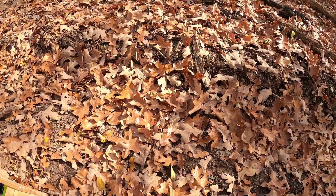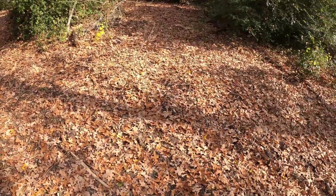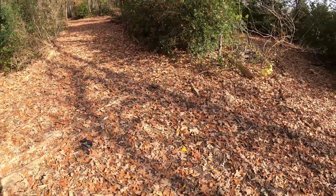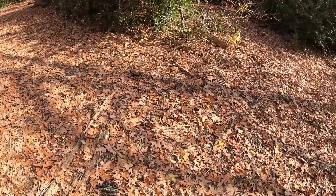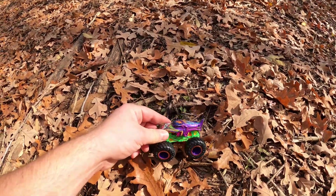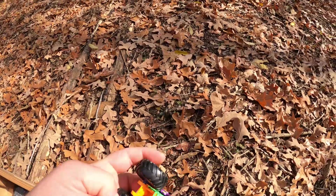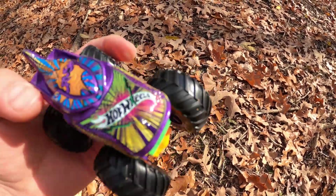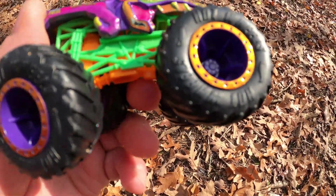Let's see if we can find some more monster trucks. Do you see it? I see it. What is this one called? Whoa, that's a beautiful one. It's Mega Rex. Really cool purple, orange and blue, green and yellow. This is a really cool design. It says Crush on the top and Hot Wheels on the hood. It's really good.